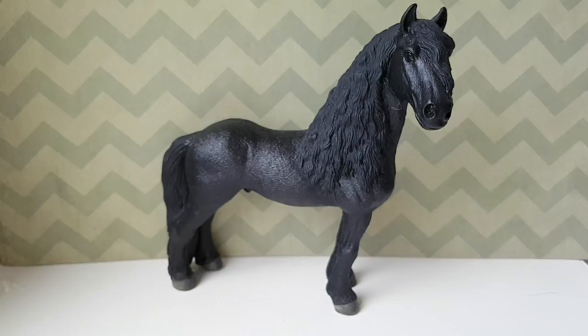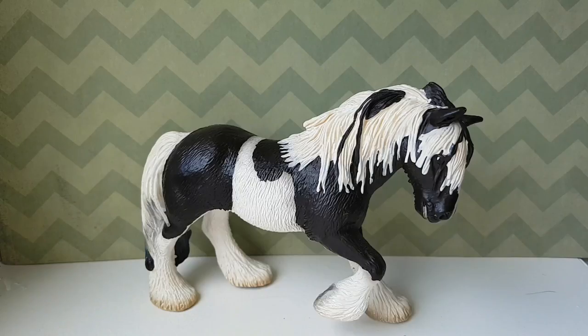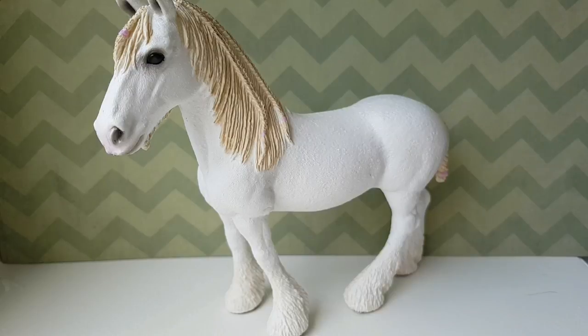The Friesian stallion and the Friesian mare. My absolute favorite model, the Tinker stallion. And the Tinker mare — and these are both retired. The Shire stallion and the huge Shire mare.